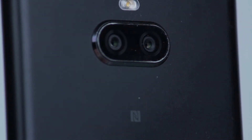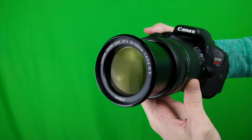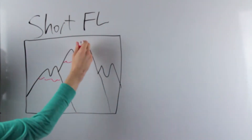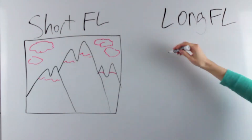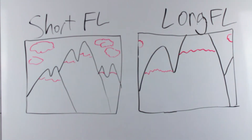Prime lenses, the ones in most phones, have set focal lengths, while lenses used for photography and film can have variable focal lengths. The focal length determines the magnification of the image — how large things appear — and the lens's field of view, how much of any given space the lens can see.